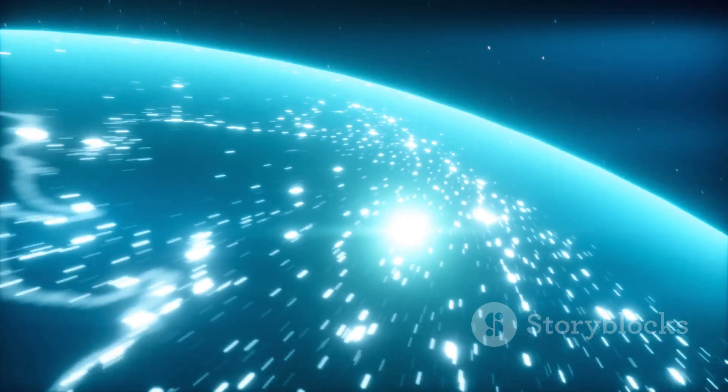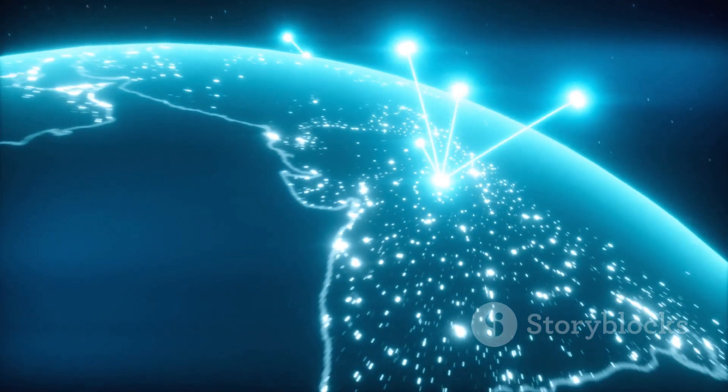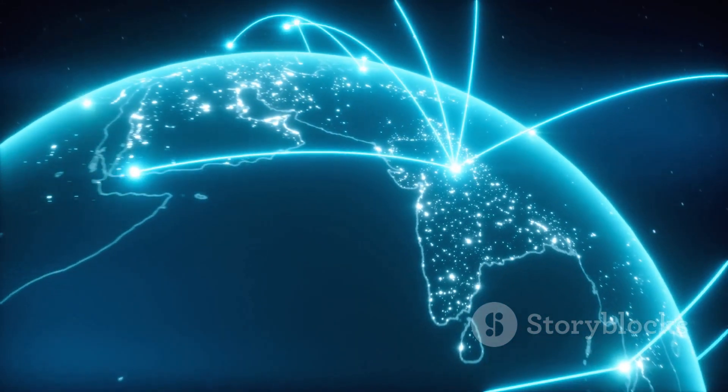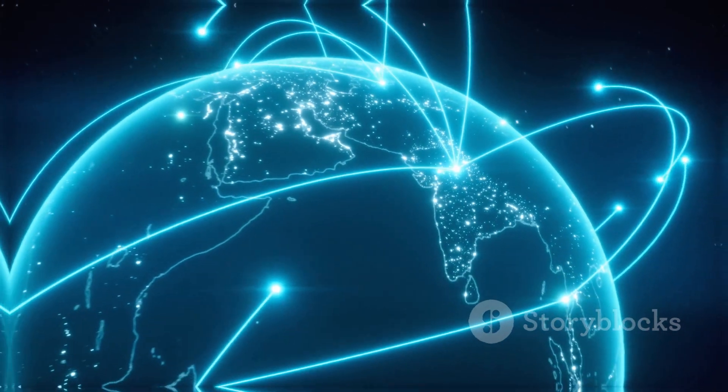But no matter which system a business chooses, understanding these logistics models is crucial for making informed decisions and navigating the complexities of today's global marketplace.